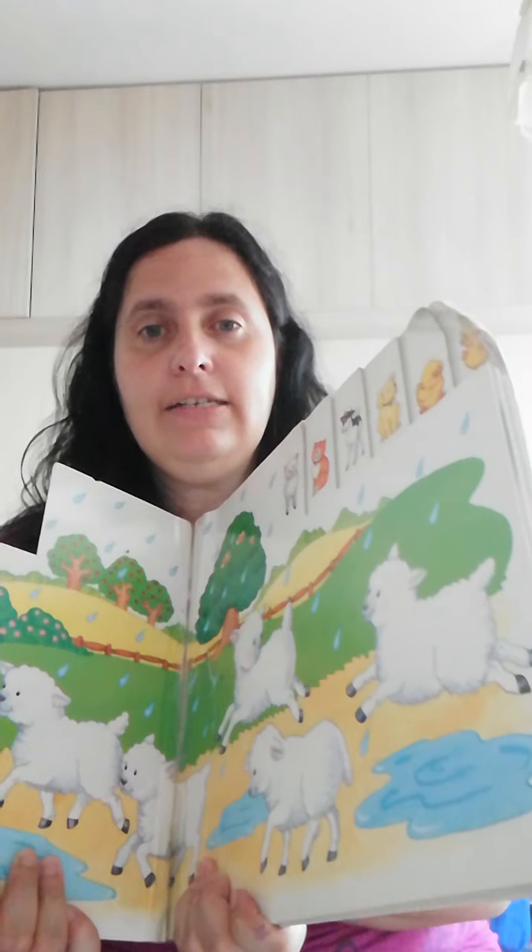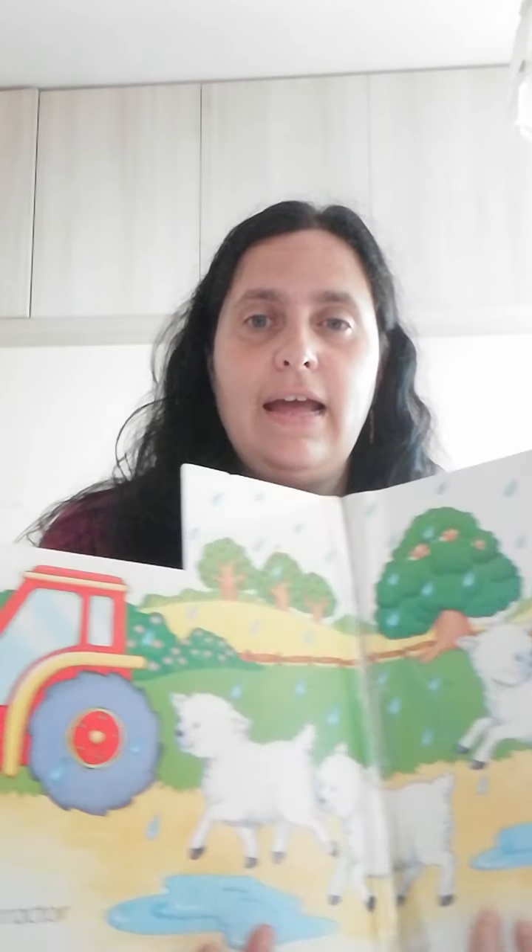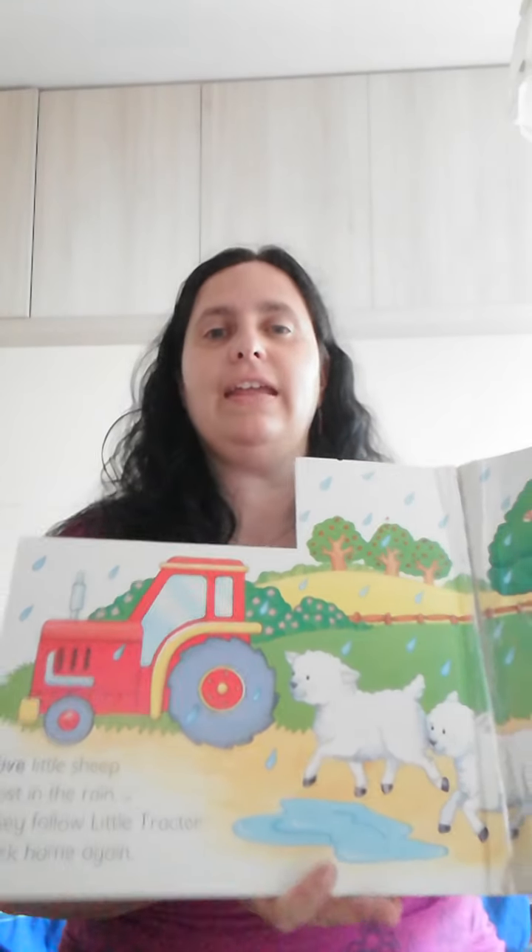Then five little sheep lost in the rain. They follow little tractor back home again. Here are the sheep — one, two, three, four, five. And they follow the tractor in the rain.